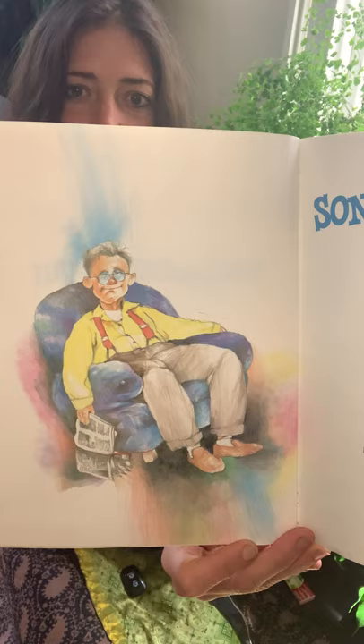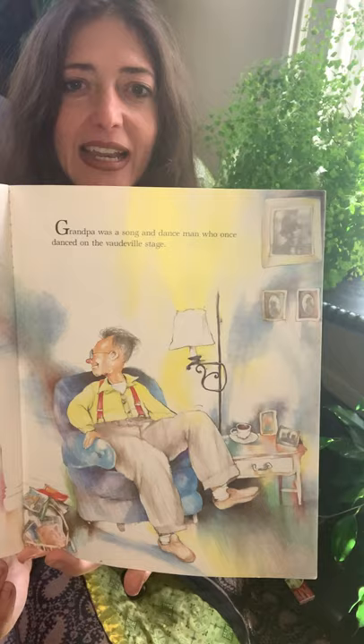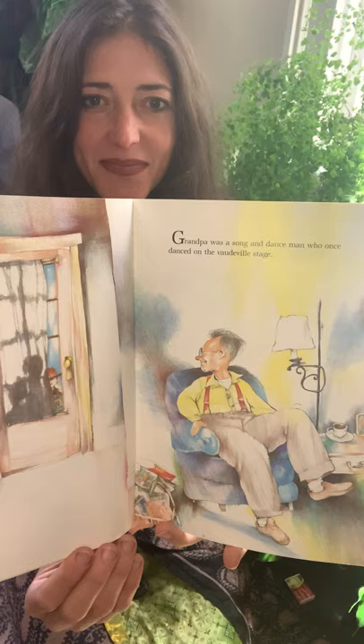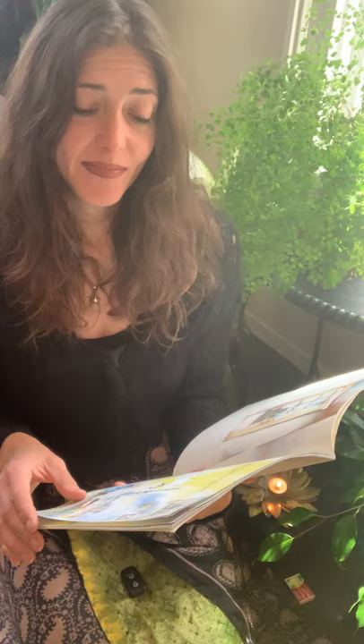The Song and Dance Man. Grandpa was a song and dance man who once danced on the vaudeville stage. Here are the children who are coming to visit grandpa. Vaudeville was a type of theater where you would go and see many different people doing many different things — singing and dancing and juggling and having funny stories to tell. It was a show and he used to perform.